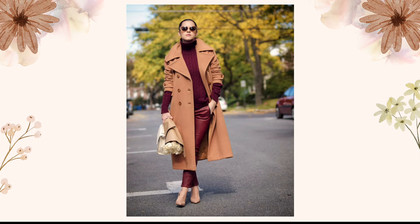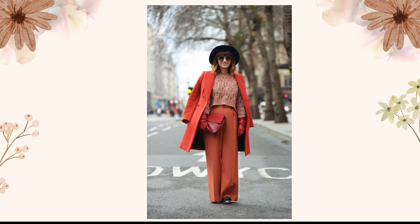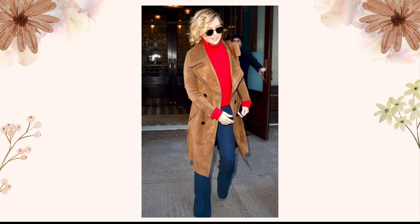Remember, winter fashion is all about staying warm without compromising on your unique style. Which outfit was your favorite? Let me know in the comments below. Don't forget to like this video, subscribe to my channel, and hit the notification bell to stay updated on all things fashion. I'll see you in the next video — till then, bye!